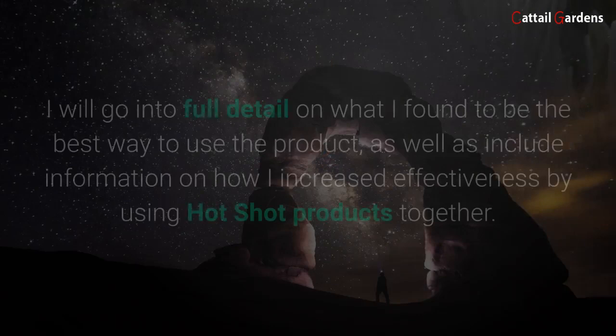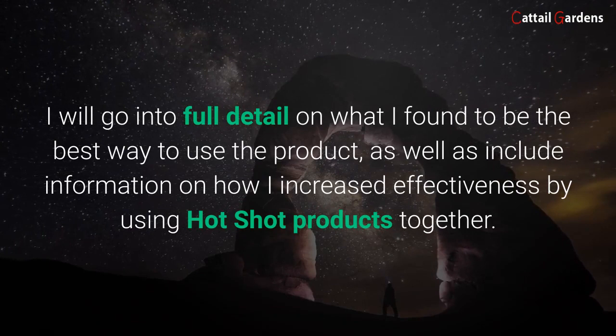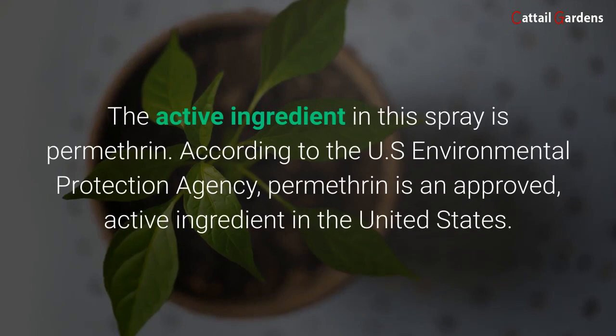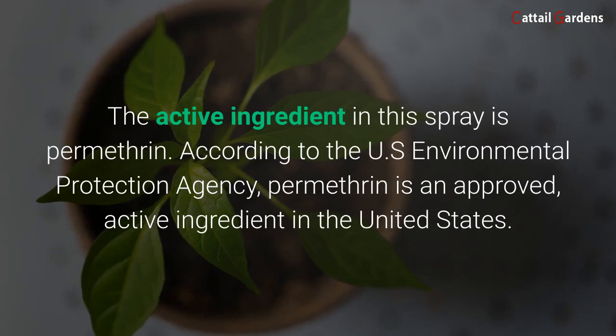I will go into full detail on what I found to be the best way to use the product, as well as include information on how I increased effectiveness by using Hot Shot products together. Hot Shot Bed Bug and Flea Spray — the pros. The active ingredient in this spray is permethrin, according to the U.S. Environmental Protection Agency.